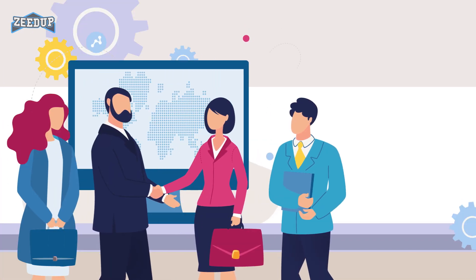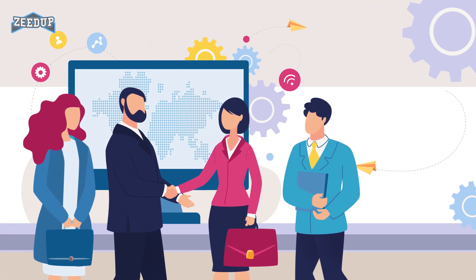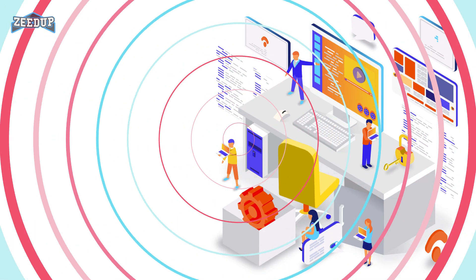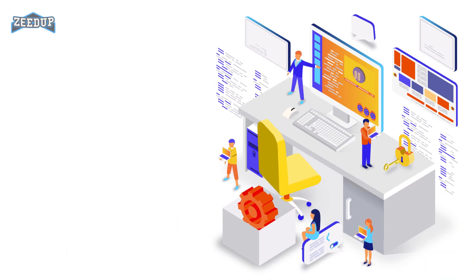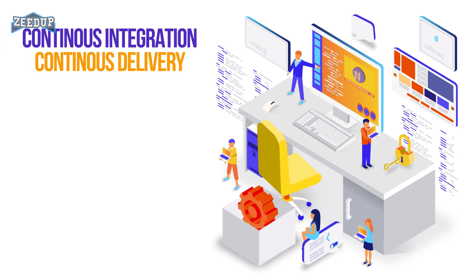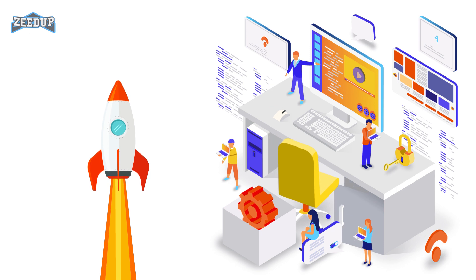There is a demand to increase the rate of software delivery by business stakeholders. DevOps allows agile development teams to implement continuous integration and continuous delivery. This helps them to launch products faster into the market.